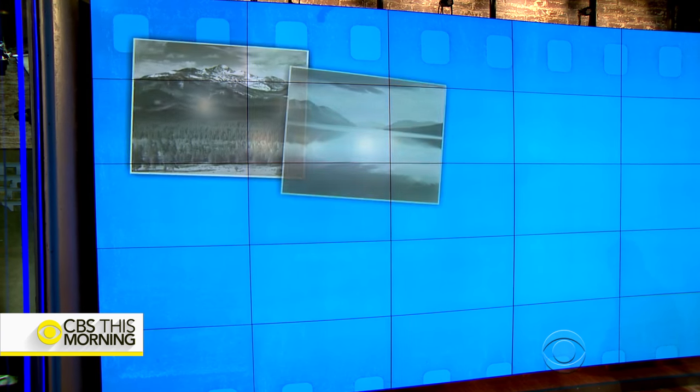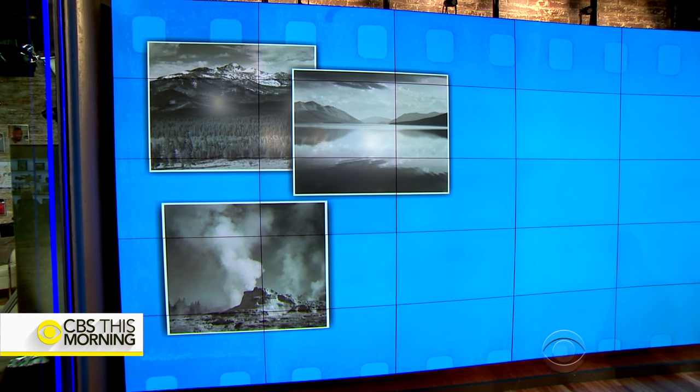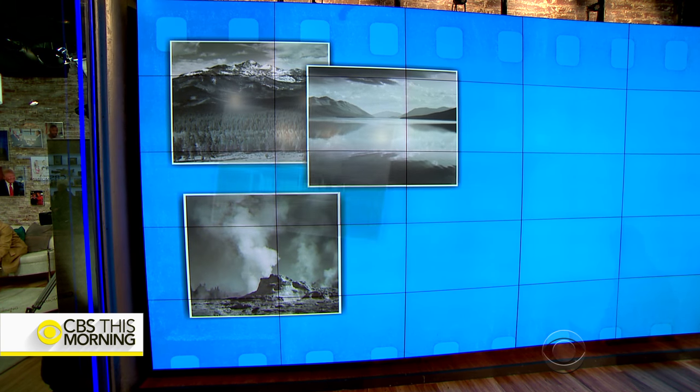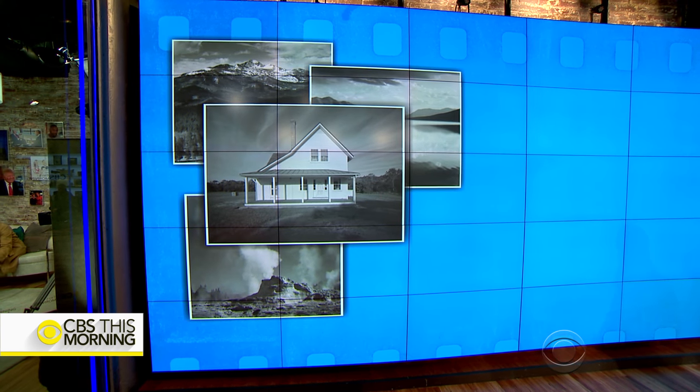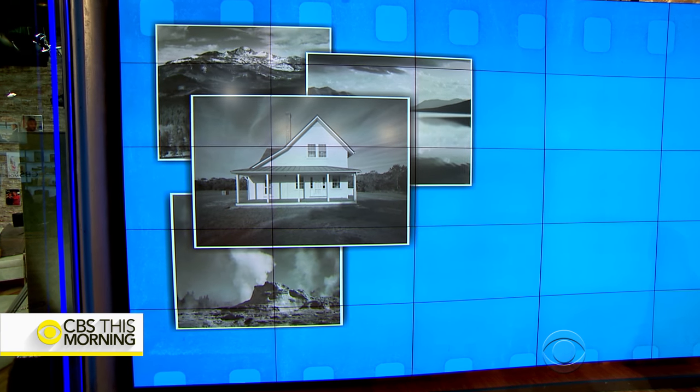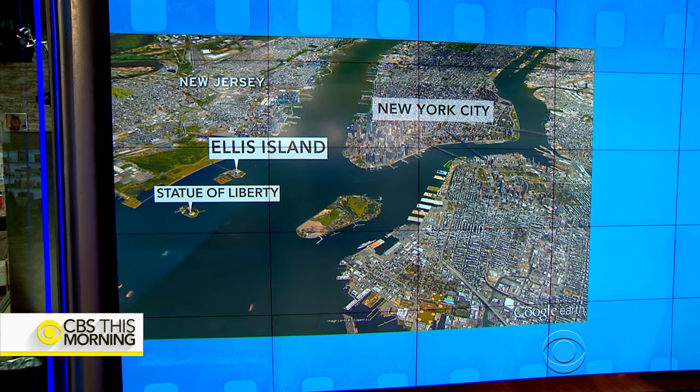The Secretary of the Interior commissioned the legendary Ansel Adams to photograph the National Parks 75 years ago. Ever since, there's been a reverence and a sense of responsibility around the job. The National Park Service hired a photographer this year to document the human touch on the American landscape. One of his first assignments is a little-known part of Ellis Island.